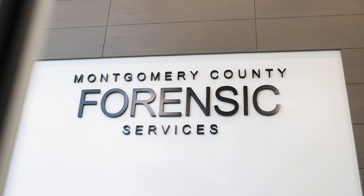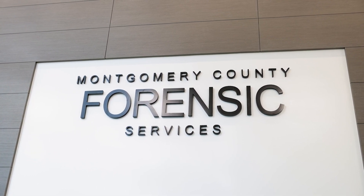My name is Katelyn Corcobus. I am the Administrative Manager here for Montgomery County Forensic Services. I have worked for the county for almost eight years since 2015. The changes in technology that we've seen have grown tremendously.